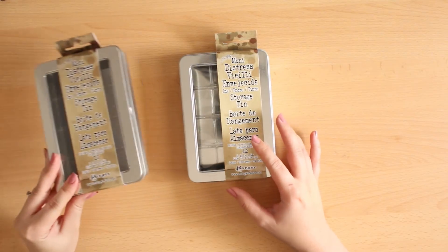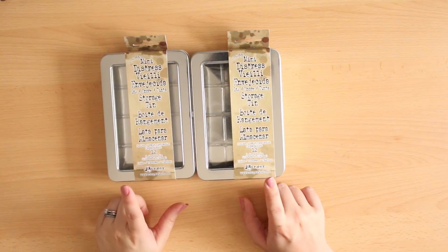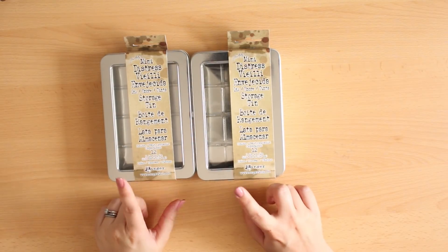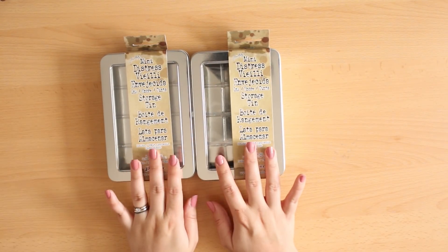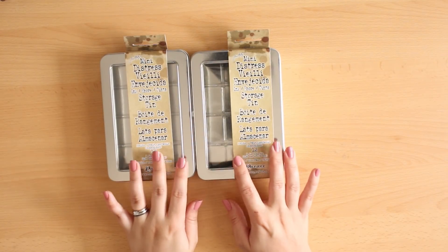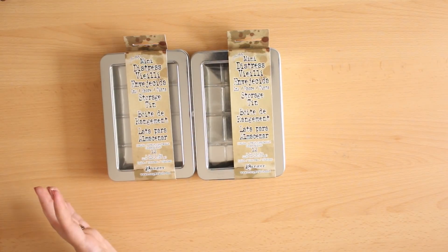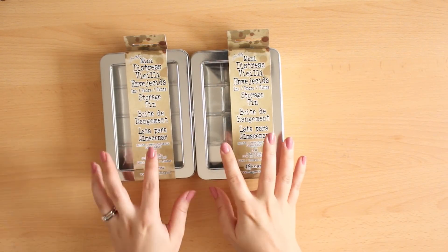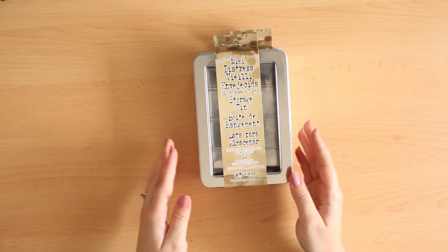To start off with I ended up purchasing some items from Amazon. These are two of the mini Distress storage tins. The main reason for these is I have ended up purchasing just a few of the mini Distress inks so I wanted some storage units to put them in. I've ended up having to go with two mainly because I've bought so many, and I think they're a really lovely size so they will work perfectly in my Alex drawers.